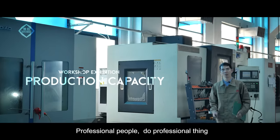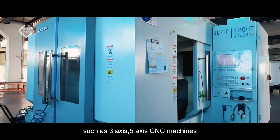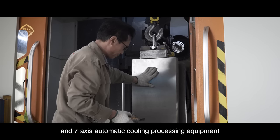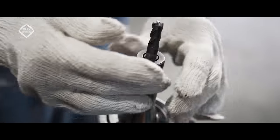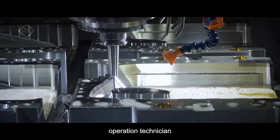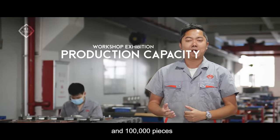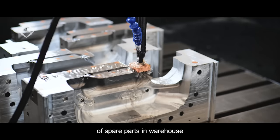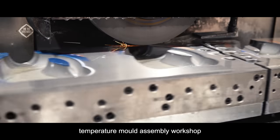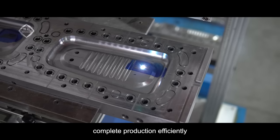Professional people do professional things. We have more than 30 sets of CNC equipment, such as 3-axis, 5-axis, and 7-axis automatic tooling processing equipment. We have standard workshops of 10,000 square meters and 100,000 pieces of spare parts in the warehouse, with more than 50 technicians working in 24-hour job rotation.